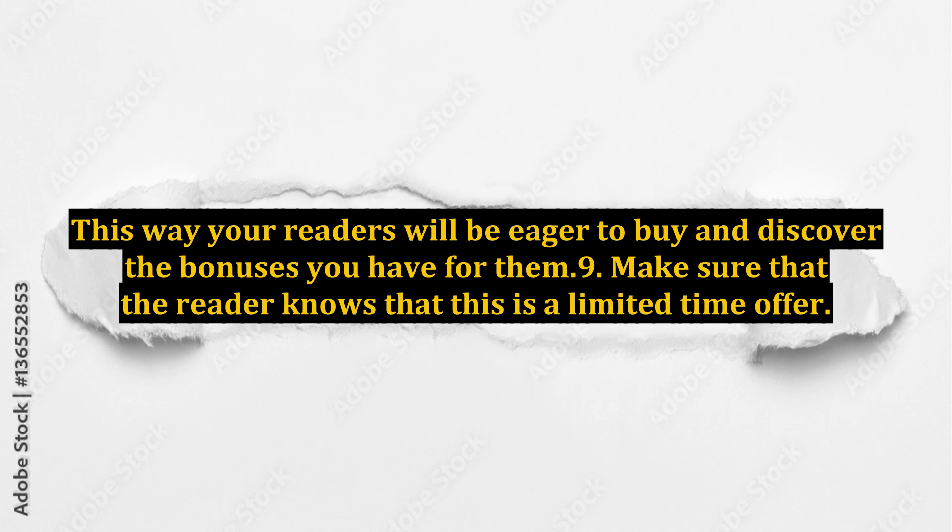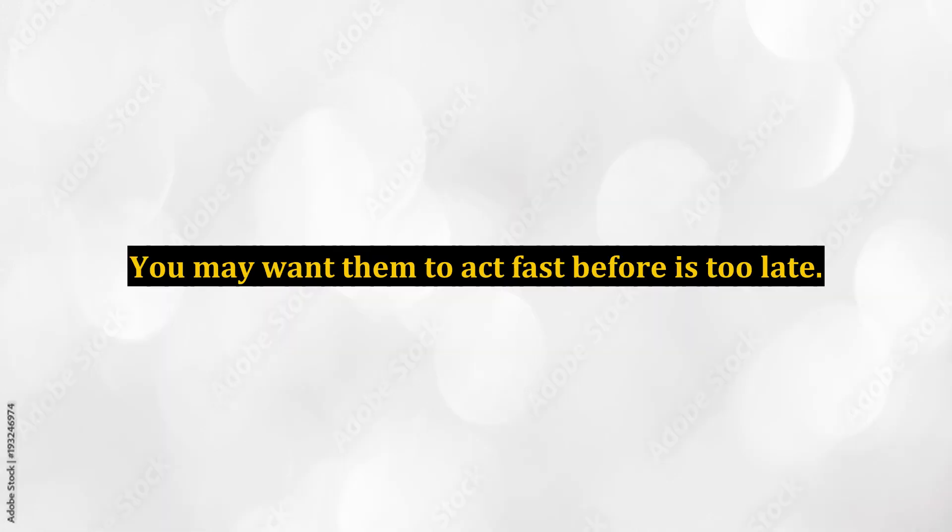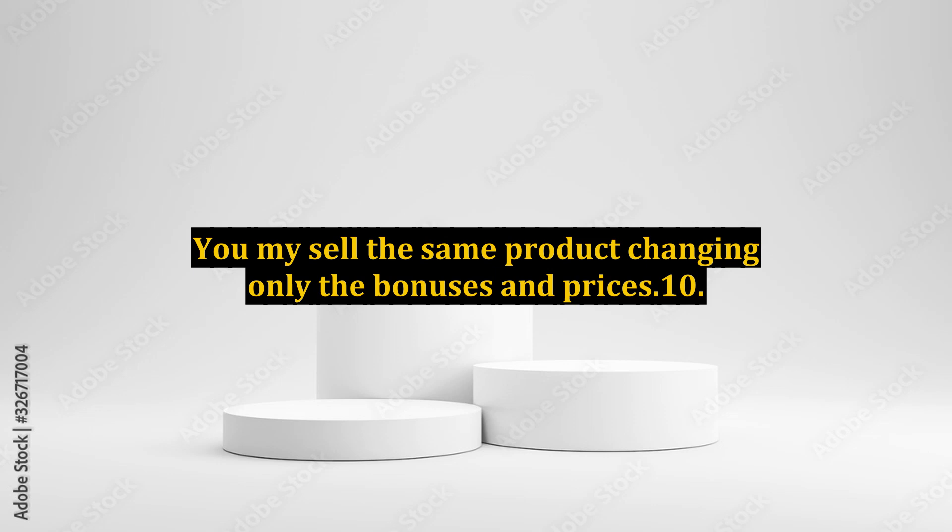Tip 9: Make sure that the reader knows this is a limited time offer. You want them to act fast before it is too late. You may sell the same product, changing only the bonuses and prices.